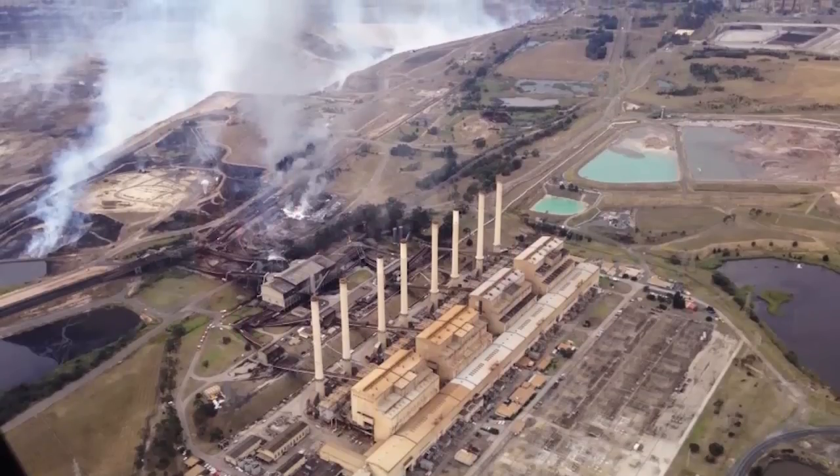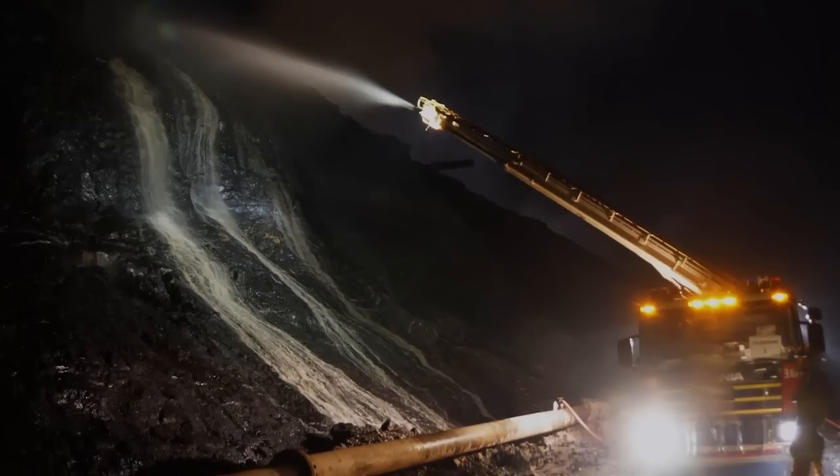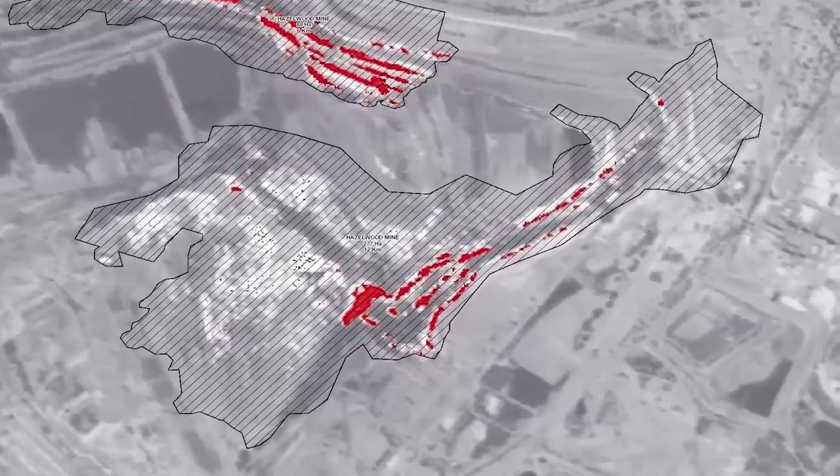With a coal fire there's an endless supply of fuel, so even though we've put water on the fire and it looks like it's out, that creates another problem — once the water dries off, the original fuel is still there and it will still burn.